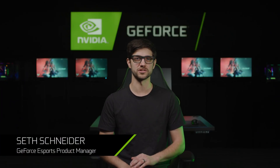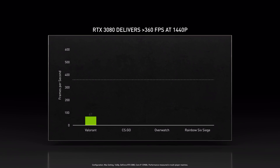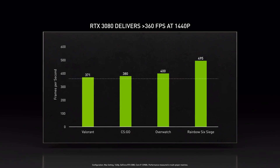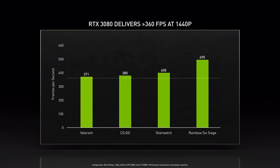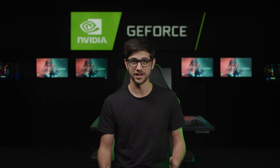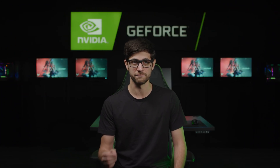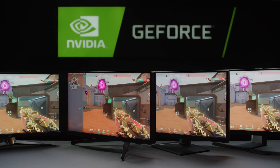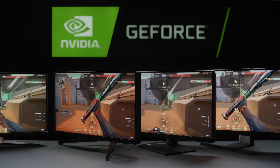1080p displays have ruled eSports for years. Today's GeForce RTX GPUs can easily render top eSports games well above 360 FPS at 1440p. Today, we are announcing a new class of 1440p 27-inch G-Sync eSports displays with eSports Vibrance and Reflex Analyzer.